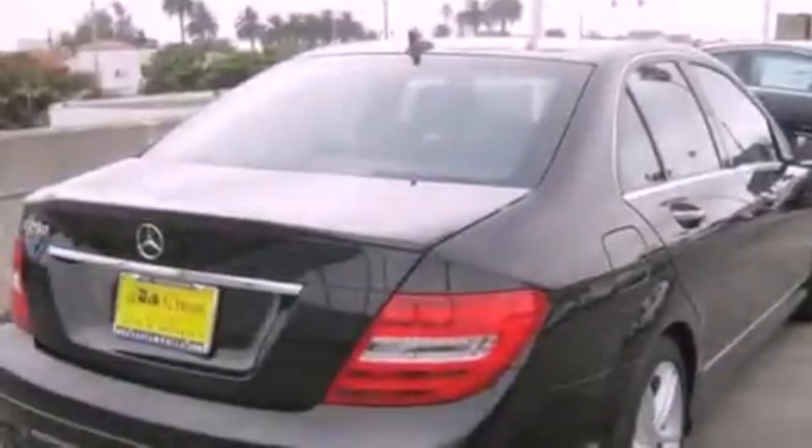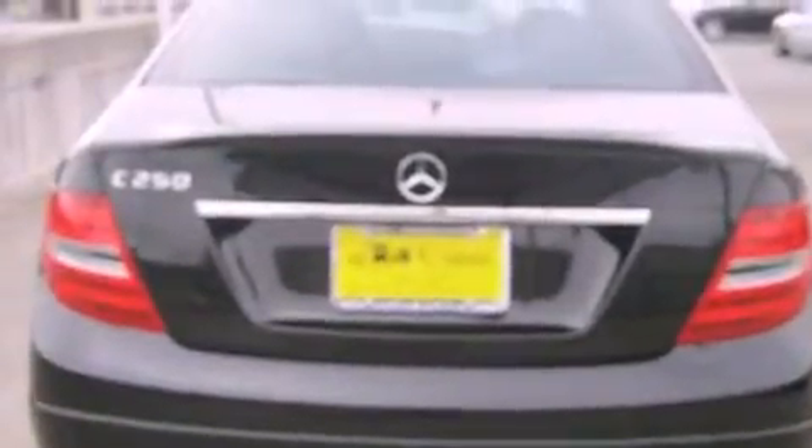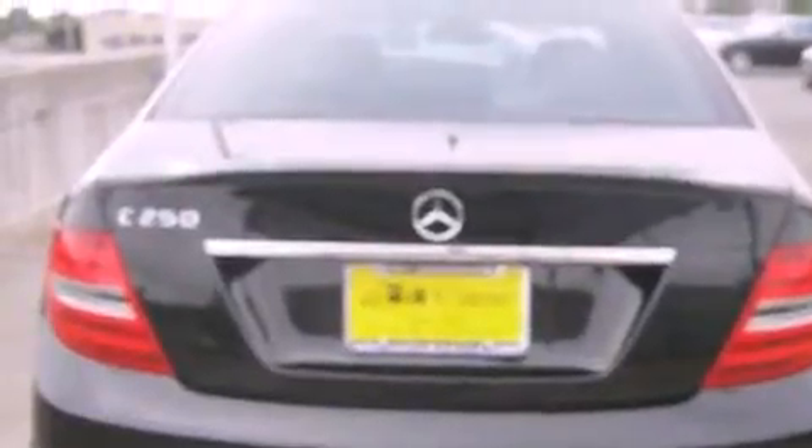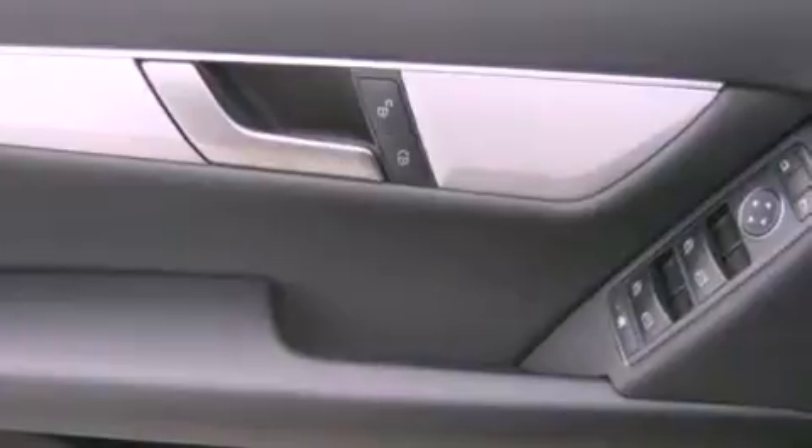Its top features and packages include the multimedia package, a rearview camera, keyless go, a power moonroof, Cirrus satellite radio, and the navigation system will help you get from point A to point B on time.